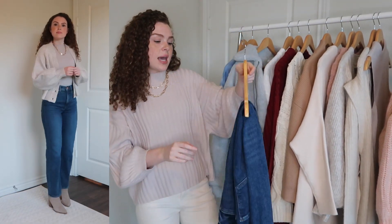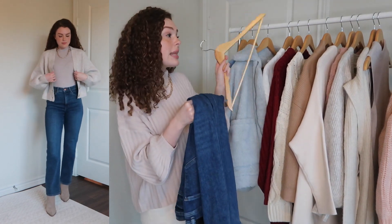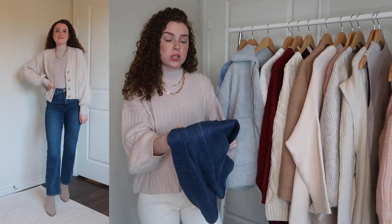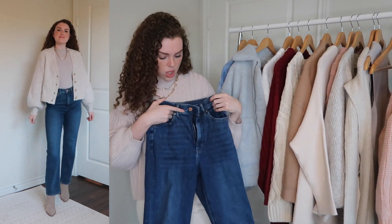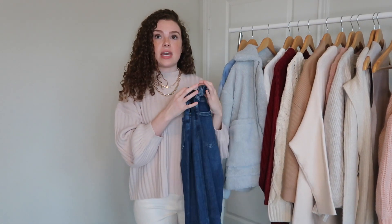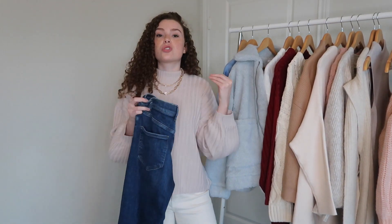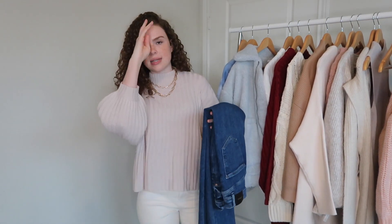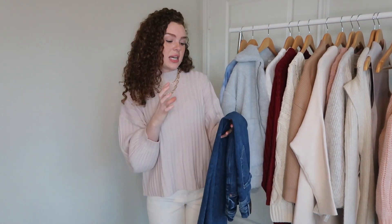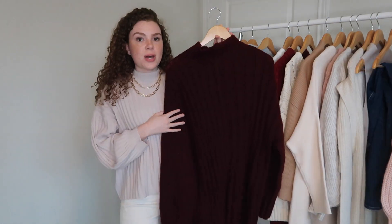Next are these super high-waisted straight-leg jeans in medium wash. I really like the medium wash but I'm also going to get them in light wash because I feel like I'd wear that more. They fit so well, hit at such a good spot, and look really flattering. I already ordered them in black too — I just love this fit so much.